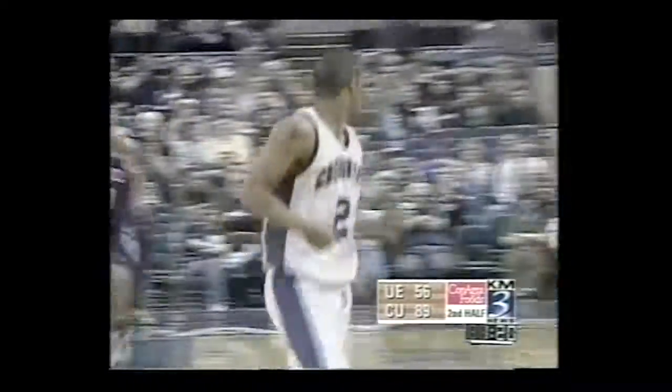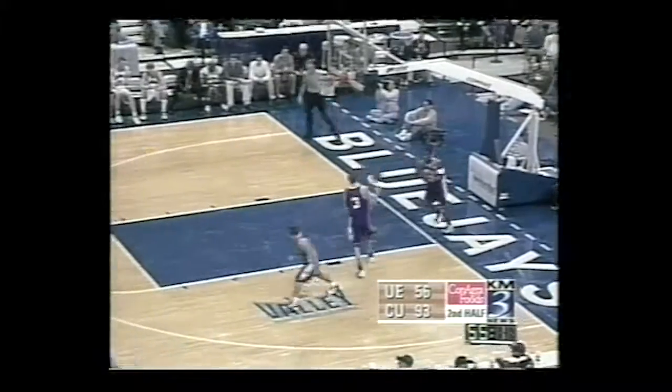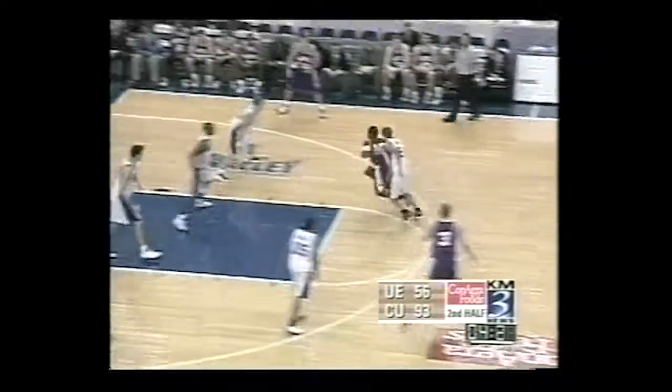Milner comes up with a steal, gets the lay-in and draws the foul. He went up and drew the foul — that's a good finish. With the RPI, which is what the NCAA Selection Committee really takes a hard look at, the Jays are 44th. Last year, Southern Illinois was like 13-2 and the Blue Jays were 7-5, and everybody talked about how Southern Illinois was going to run away with it. Ten seconds to go in the ballgame. The Jays are going to improve to 14-1 overall, 4-0 in the Missouri Valley Conference with a 93-56 win over the Evansville Purple Aces tonight at the Civic Auditorium. Good game — we'll be back with more from the Civic right after this.